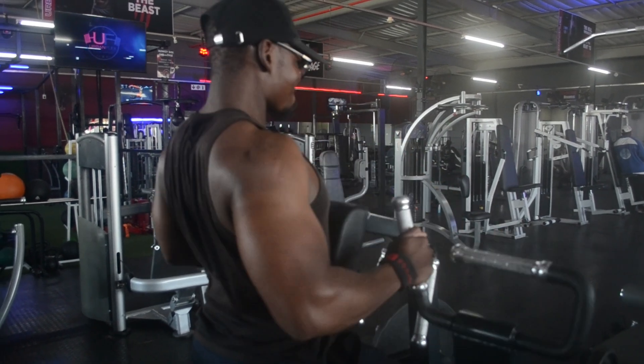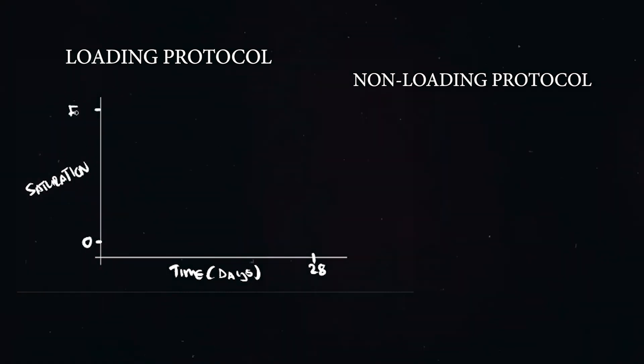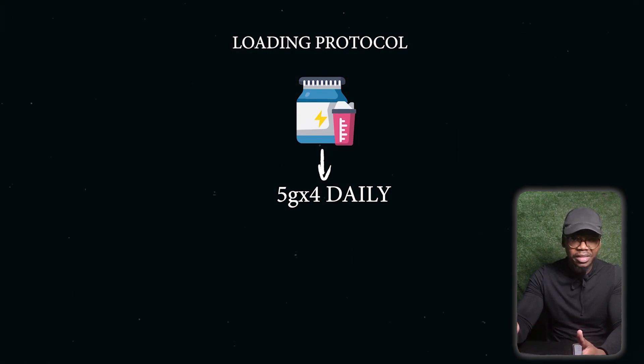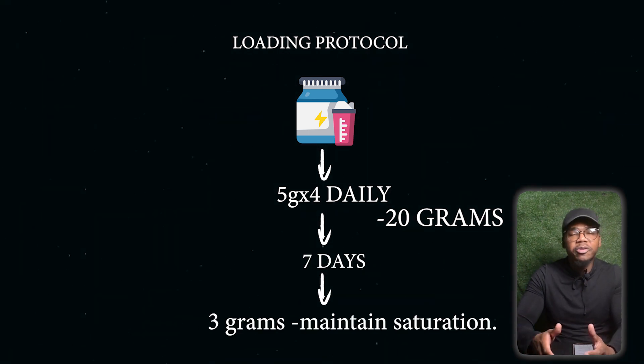When starting creatine supplementation, you first need to fully saturate your muscle fibers — that's when you'll start to notice its effects. There are two loading protocols to achieve this. The loading protocol is a faster way of saturating creatine within your muscle fibers, while the non-loading protocol is a slower approach — but both eventually lead to full saturation. The loading protocol involves taking five grams of creatine four times a day, totaling 20 grams per day for seven days. After that, a maintenance dosage of three grams per day is sufficient to maintain saturation.